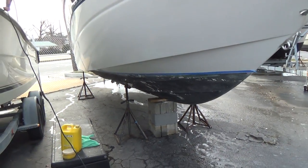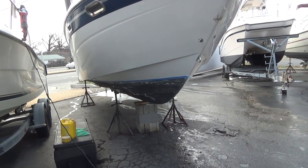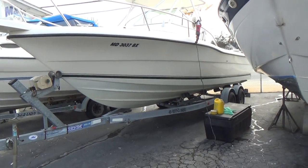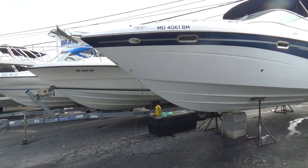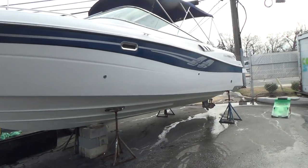Well, there's a new product out — it's Pettit Vivid White bottom paint — and I'm going to show you the drastic difference once you've painted a boat white. And there you go. Just makes it look so much nicer, so much cleaner.